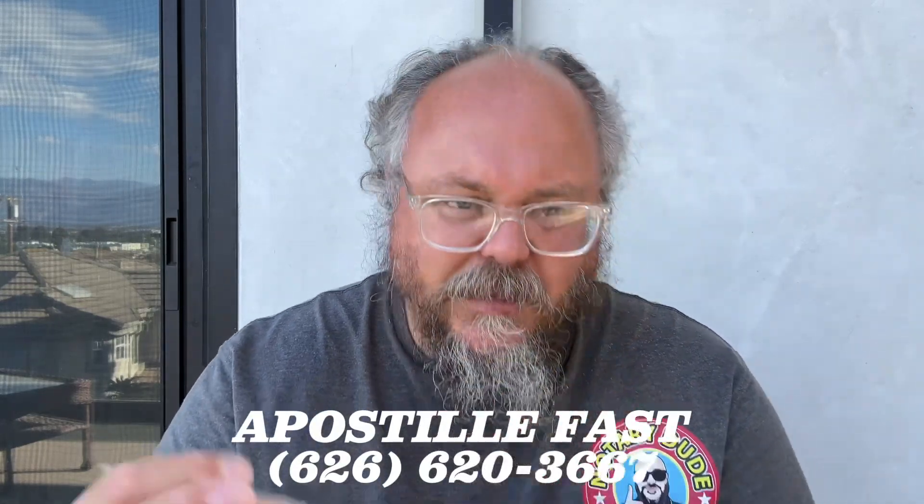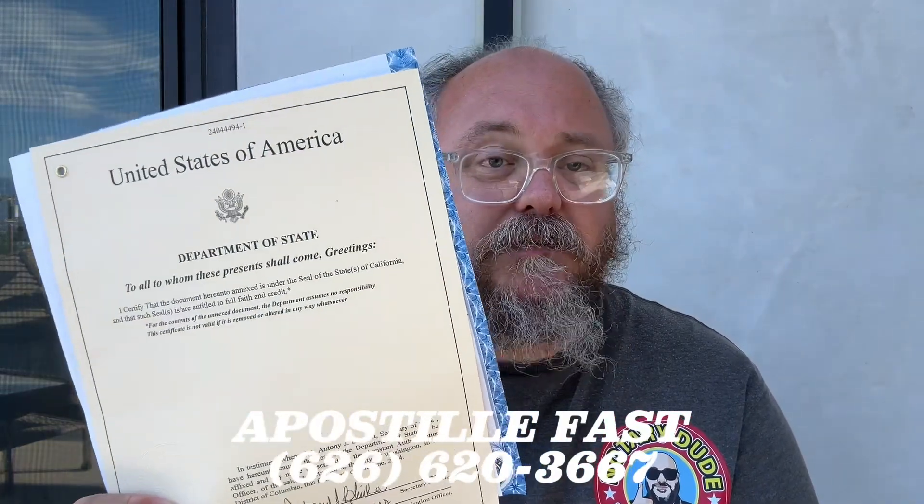If you need to get a federal apostille for a document, give me a call. Thank you.